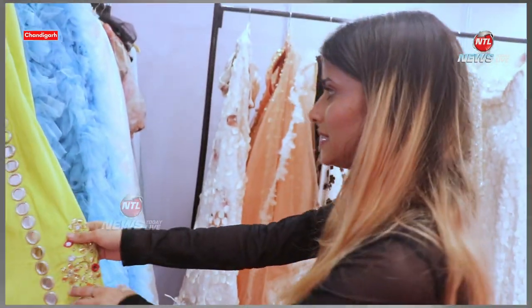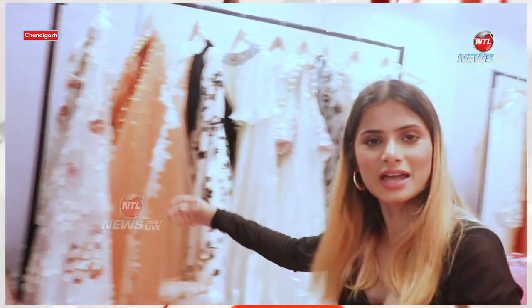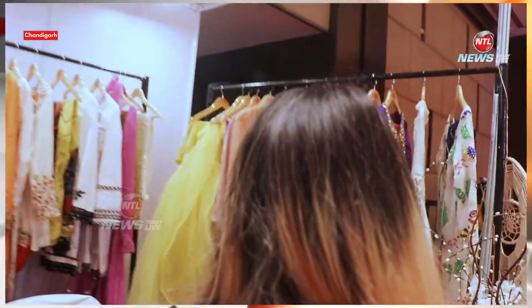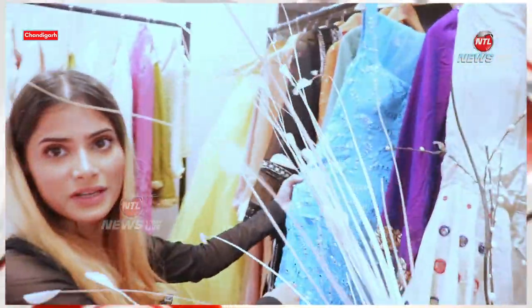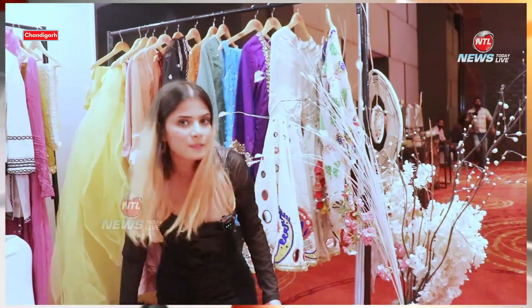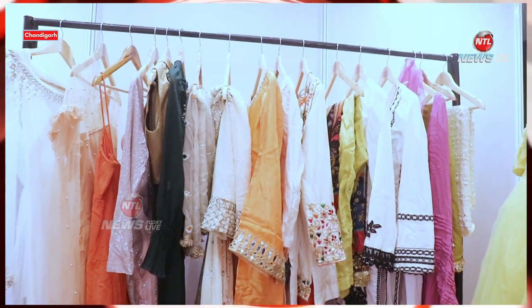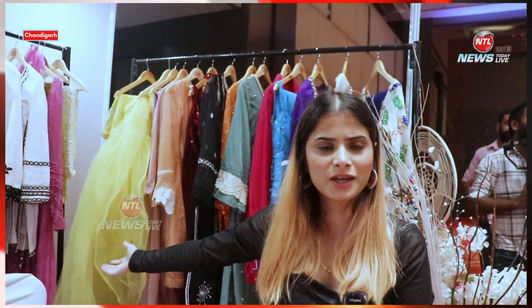Tell us a little bit. These are all of the lehengas, these are all of our beautiful gowns — each piece is designed and their creations. These are all suits, they are in velvet suits. We are starting from 7,000. If you take off the rack, you will get 30% off on suits and lehengas, and 50% off on dresses.